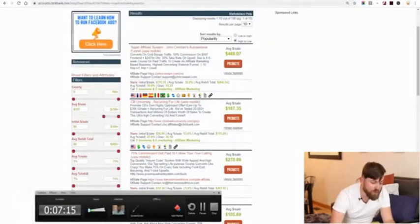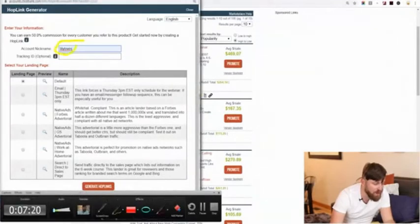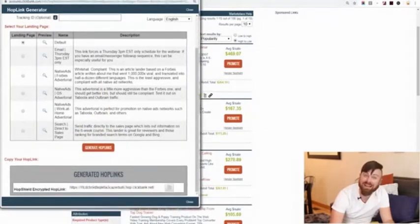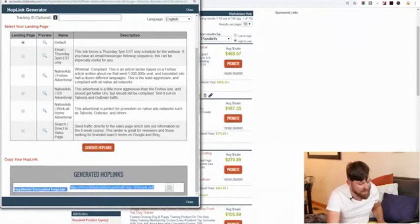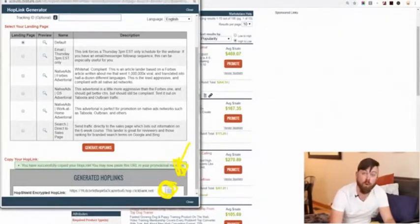After you click promote, your affiliate nickname should show up if you're logged in right there. You'll go down to where it says generate hoplinks and we'll generate a hoplink right like that. It will give us a link. You can highlight it and right-click copy, or you can click the copy button right here and it will copy the link for you.